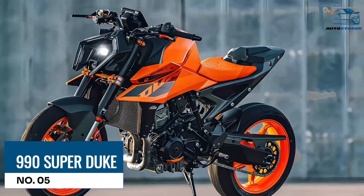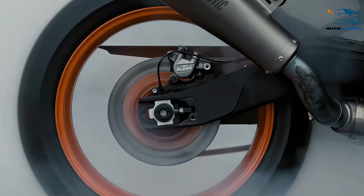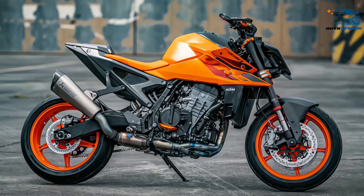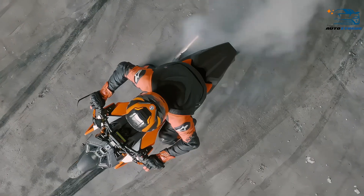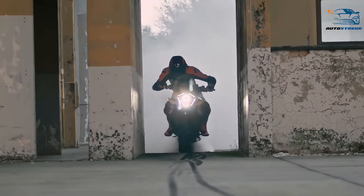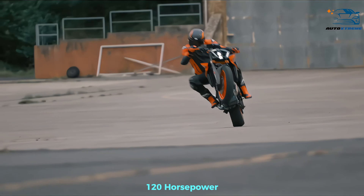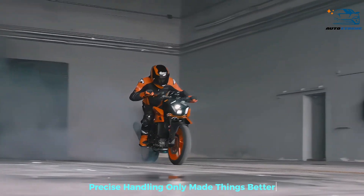At number 5, the 990 Super Duke, top speed rating 8. We won't go as far as saying KTM reinvented the naked sports bike class, but it certainly brought something fresh with the first Super Duke. Offering something with a little more performance than anything they had produced prior to this, they whipped up something truly special. With 120 horsepower, but more importantly gobs of torque, it gave contemporary sports bikes a good scare, and its precise handling only made things better.